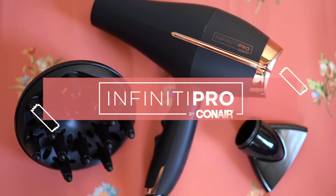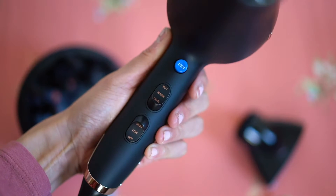Hey guys, it's Duann and this is the Infinity Pro 1875 watt AC Pro Dryer from Conair. I'm going to be going into the city soon, but first I need to do my hair.